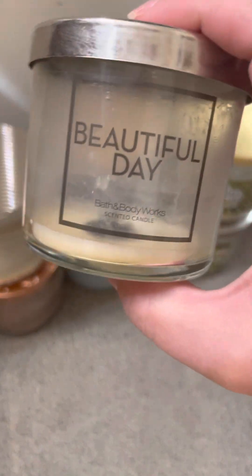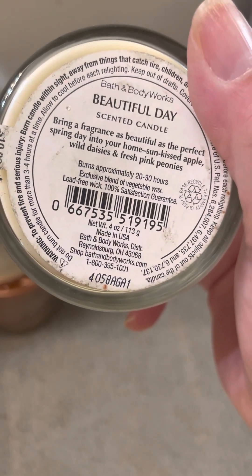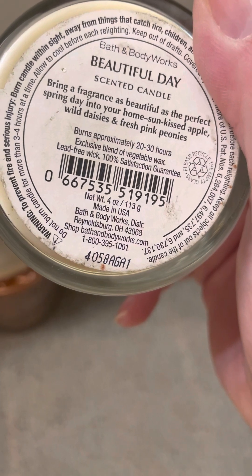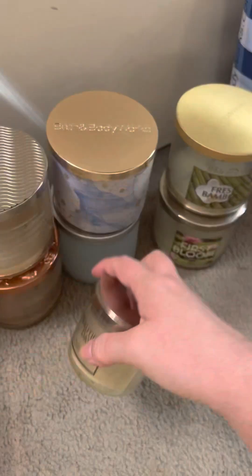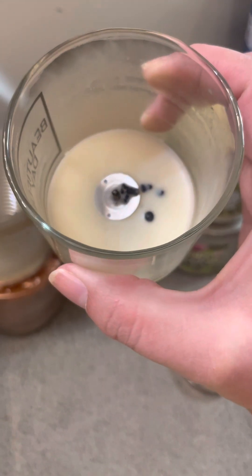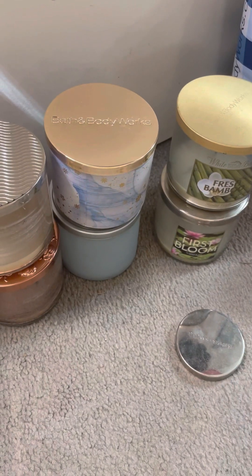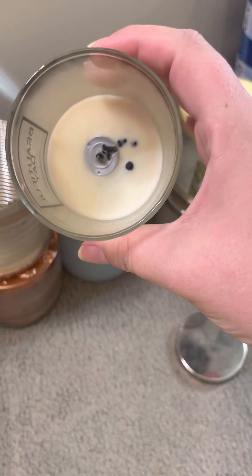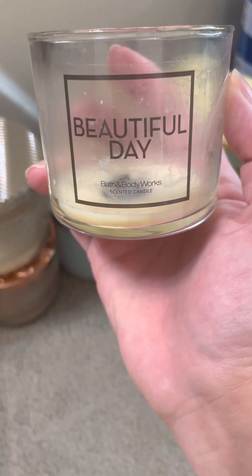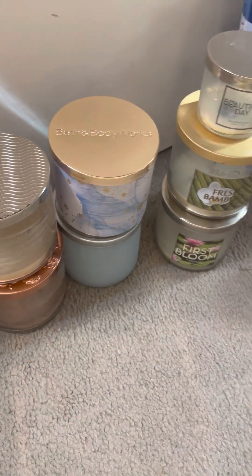Then we have a little baby one — this is the Beautiful Day. The notes on this are Sunkissed Apple, Wild Daisy, and Fresh Pink Peonies. This is 2014 as well. This medium candle did what it needed to do. We got a little bit of soot on the sides, burned all the way down, and scent throw was probably about a 6½. This does kind of smell like the body care in this scent. I don't have much to say about this one — I would definitely get it again. I have it in the three-wick, but I like to pick these up in this size since they don't really have the three-wick anymore. If I ever see them now, like at a semi-annual sale.